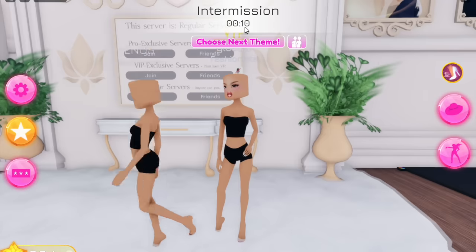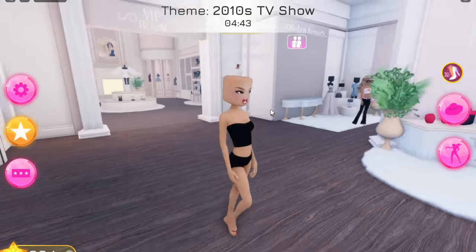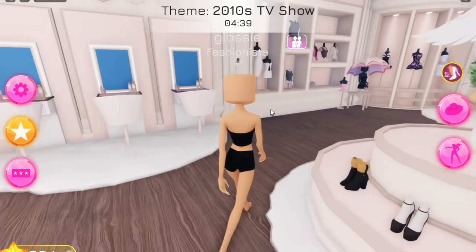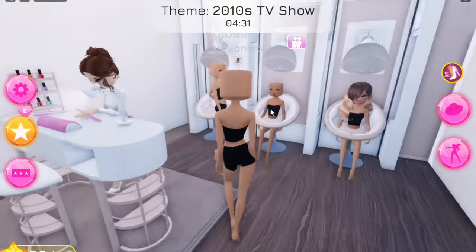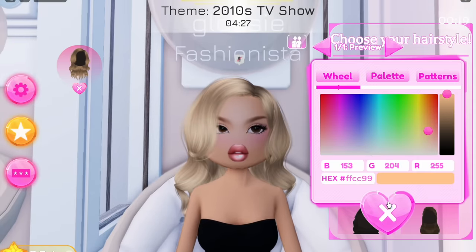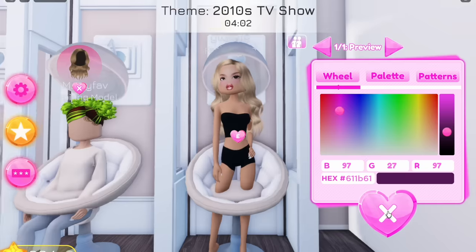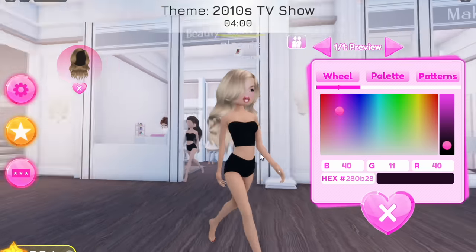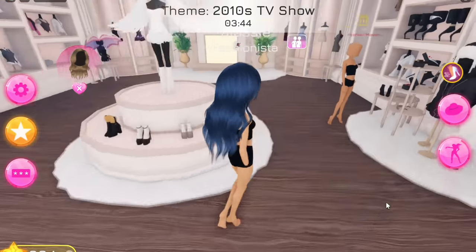The round is about to begin and I'm nervous to see the theme. It's 2010s TV show! This is really random but isn't Phineas and Ferb technically from around 2010? I think we should dress as Isabella! She wears a little dress with a t-shirt underneath, and I know I can only use pink and blue, but with a very light blue t-shirt I think we could pull this off. For the hair we could do dark pink or maybe blue.